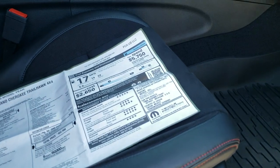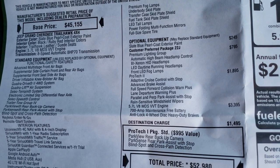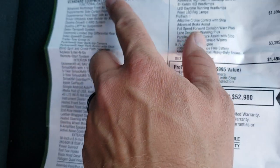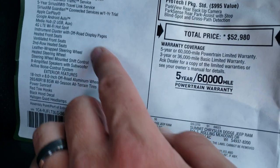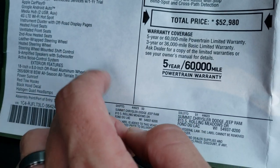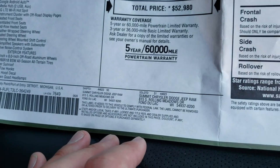Take a quick look at the original window sticker here — feel free to pause this at any time to check out all the exact options on this vehicle. I'm not going to go through everything but I do want to point out some features. It does have the Hemi, the Uconnect 4C Nav, five years of Sirius traffic and travel link, a year of Sirius Guardian, Google and Apple CarPlay, and the off-road pages, which is pretty cool.